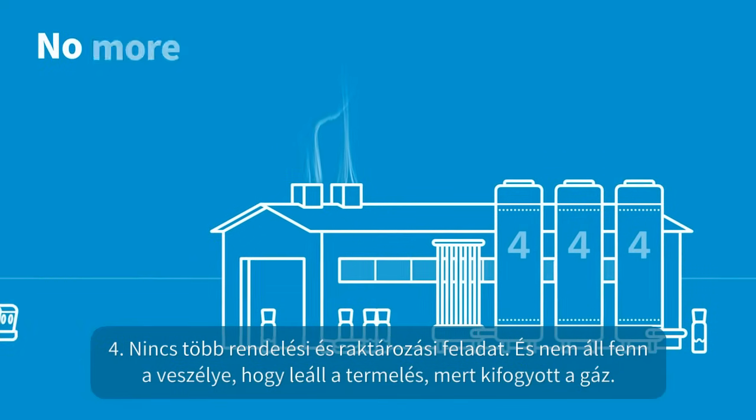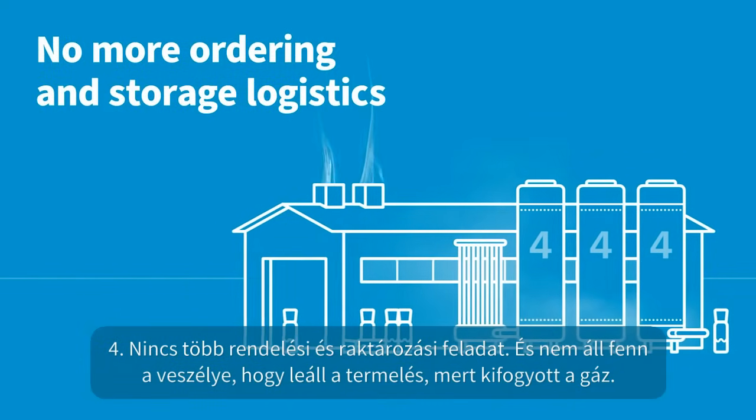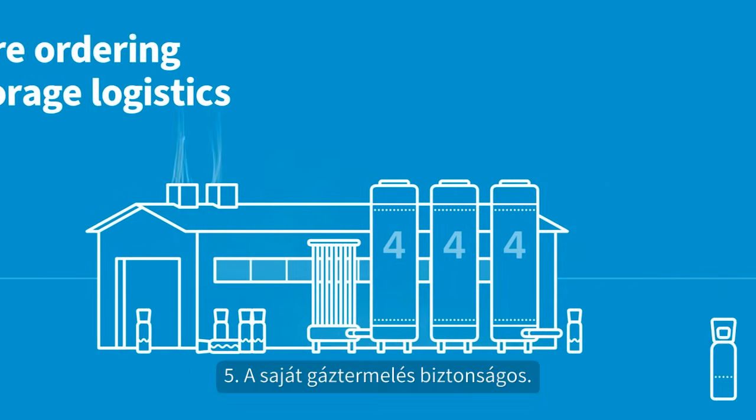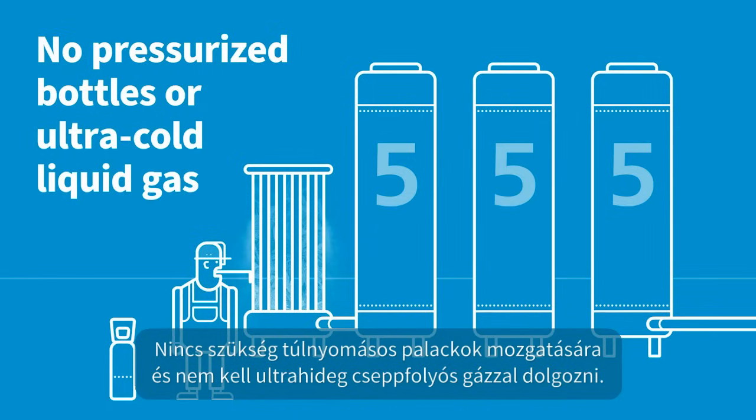Four, no more ordering and storage logistics. And no more risk of halted production, because you have run out of gas. Five, generating your own gas is safe. No need to move around pressurized bottles or work with ultra-cold liquid gas.